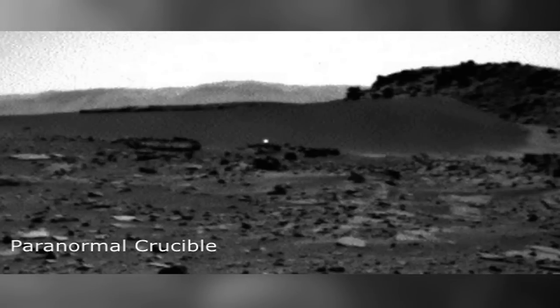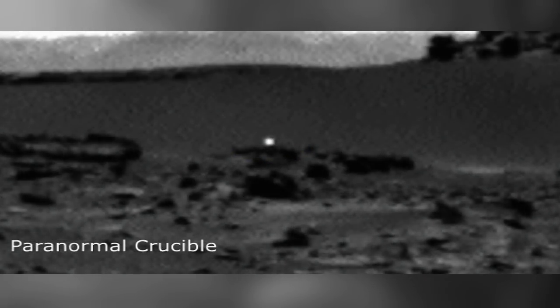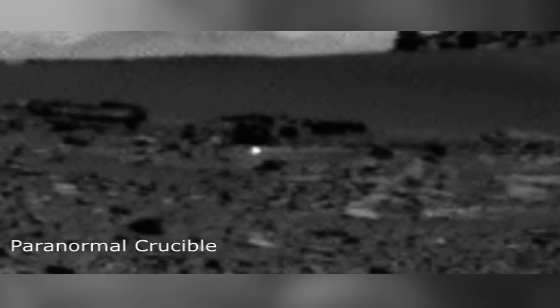A mysterious moving light has been caught on the red planet by the Mars Curiosity rover. The anomaly, which was photographed in Sol's front hazcam, clearly shows a white ball of light surveying the Martian surface.